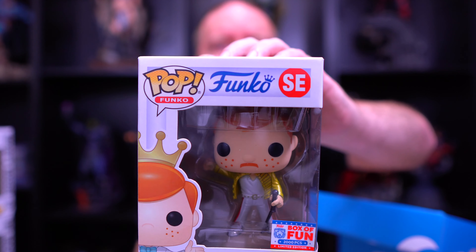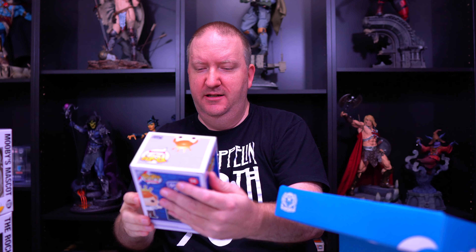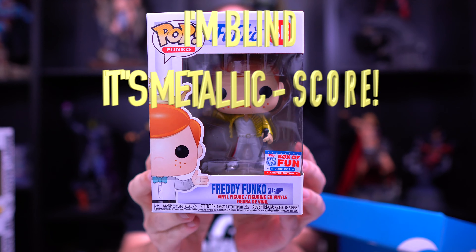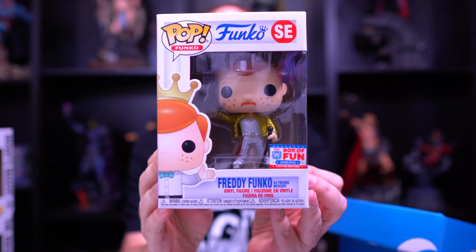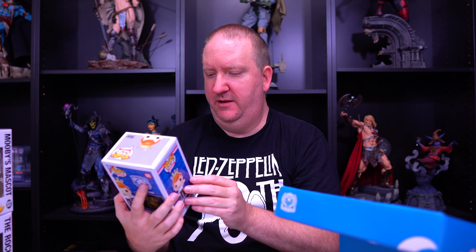Let's see the first one - oh yes! A 2000-piece Freddy - that's all right! It's not the metallic one, but this is still very cool. Love this one! Awesome - Freddy Mercury Freddy Funko, so sweet. We didn't get stuck with one of the Olympiad boxes, so that is very cool and I am very happy for that Freddy.